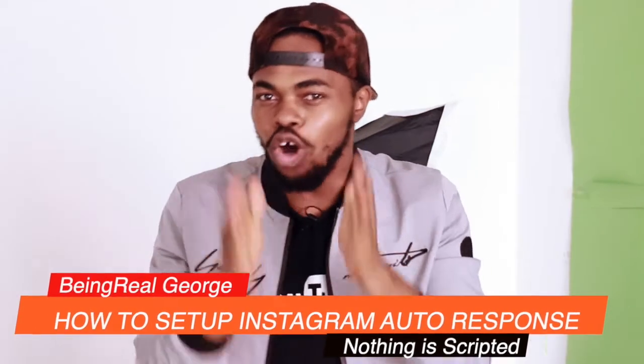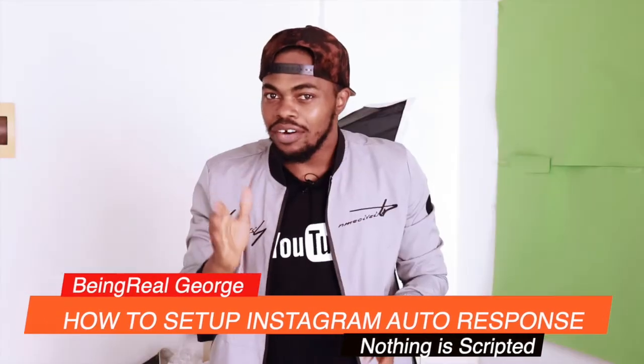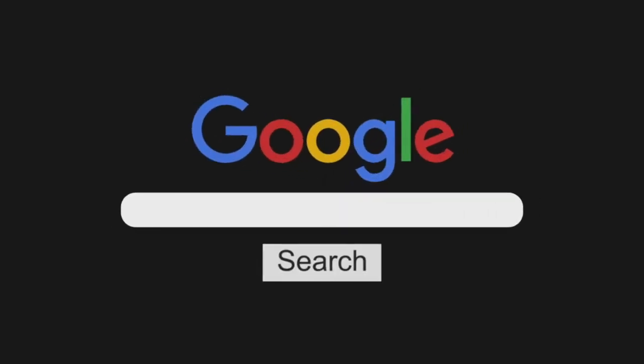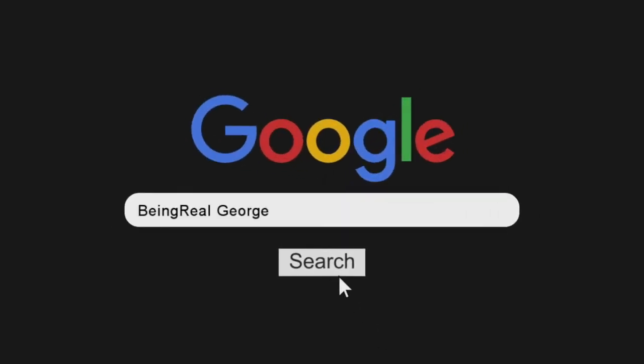So in this video, I'll be teaching you how to set up an auto-response — no, no, no, no. Okay. Hello and welcome to my YouTube channel where everything is all about being real and nothing is scripted.